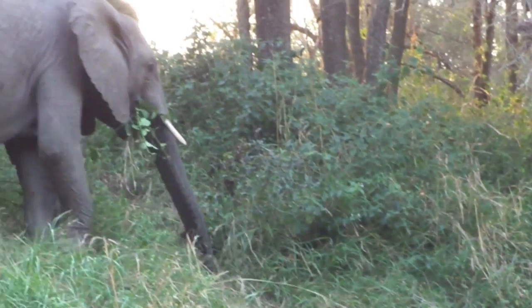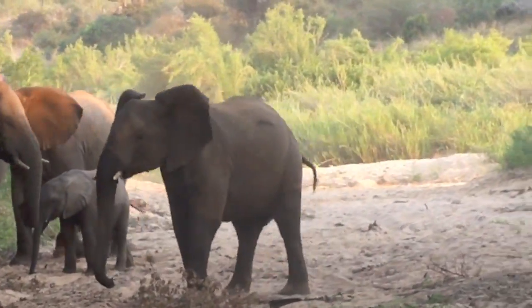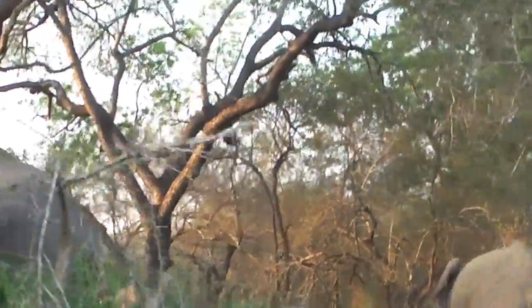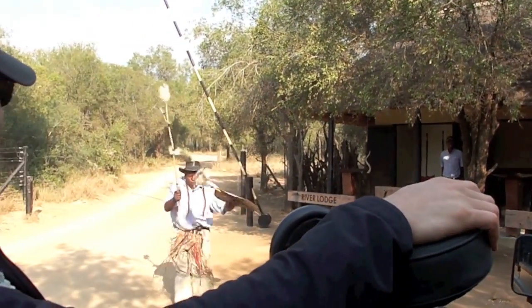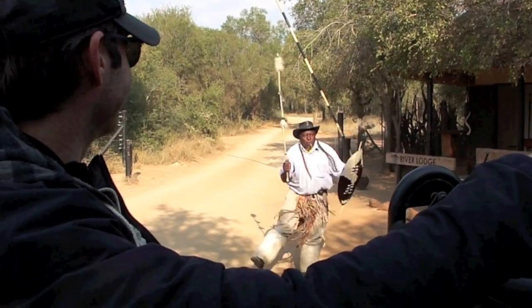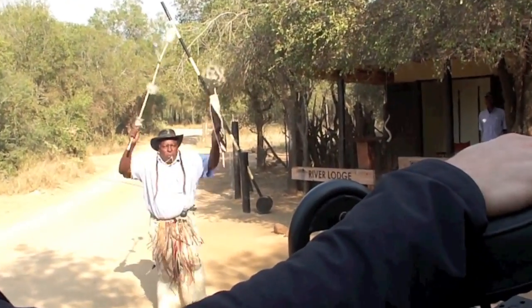They're going the wrong way, buddy. They're not going the wrong way — they're going the right way. There are guys up there though. They're all sitting. Wow. Oh my God.